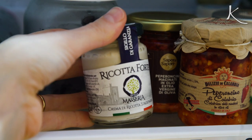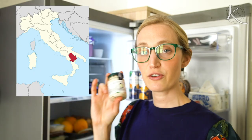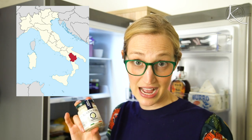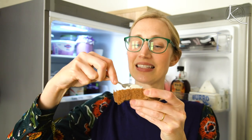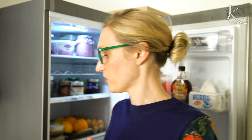Another fun, quite regional thing is called Ricotta Forte. This is specifically from the Basilicata region, which is right next to Puglia where I am. If you've had ricotta, you'd be like, oh yeah, I know that — no. This stuff is super different. It's a bit like Marmite where you want to put on a thin, thin layer, otherwise it's too much. It really packs a punch. It's excellent. I'm just going to snack my way through the entire fridge — I hope you're cool with that.